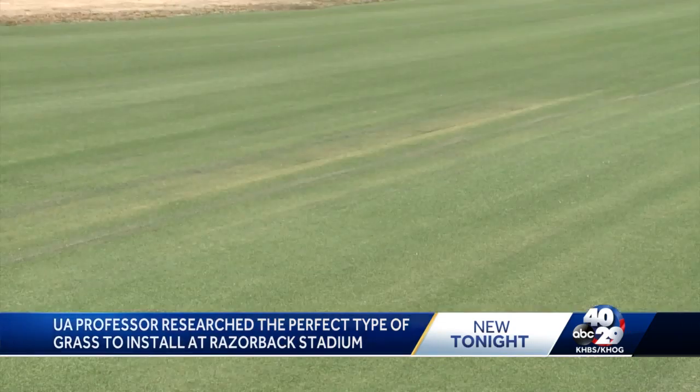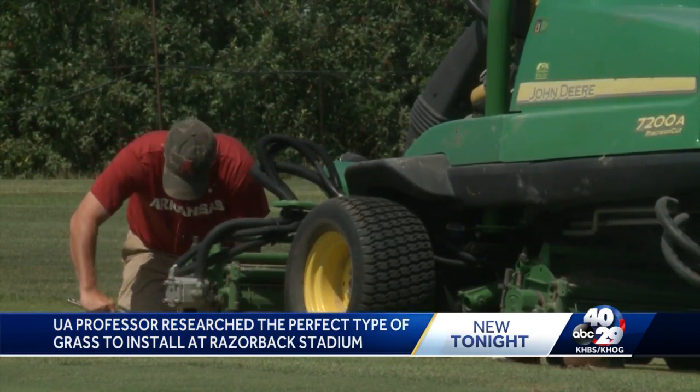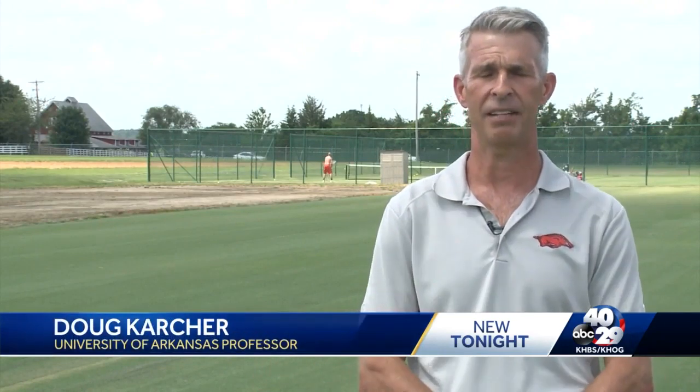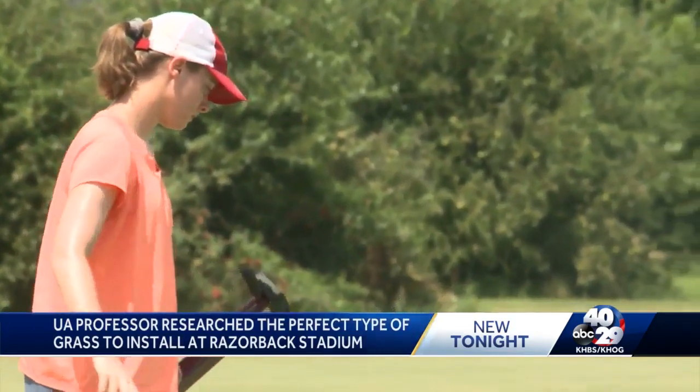This grass we actually planted in 2013 as part of a large Bermudagrass variety trial. At that time, it was just an experimental variety. It wasn't available to anybody outside of academic research.